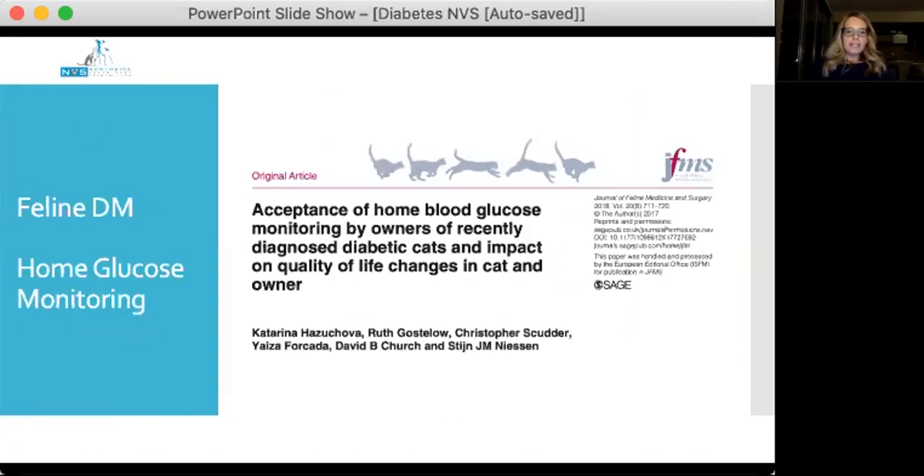There is a lot of pressure on owners doing glucose measurements. A study looked at owner acceptance of home blood glucose monitoring and its impact on quality of life for both the cat and the owner. It found that owners are actually really good at accepting home glucose monitoring. I normally say to owners: I'd rather you try home glucose monitoring and fail, so we know it's not an option for that cat and owner, than to not try it at all.